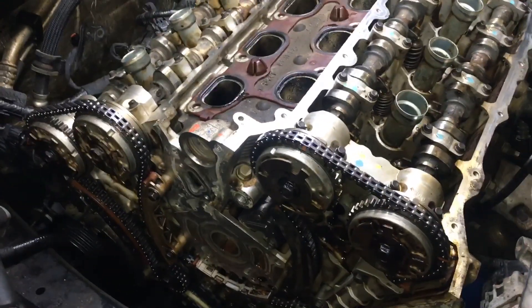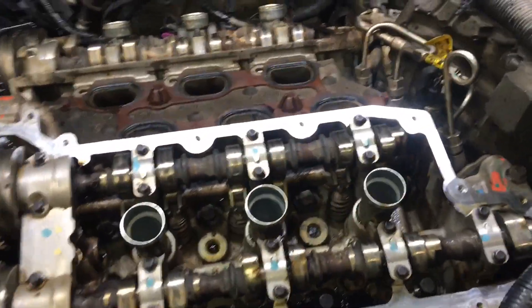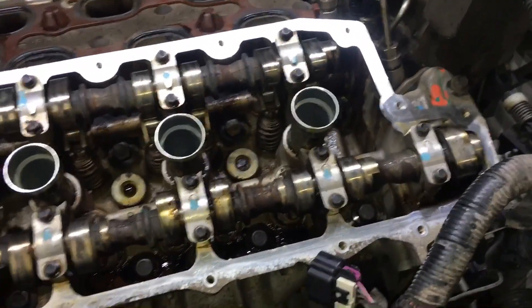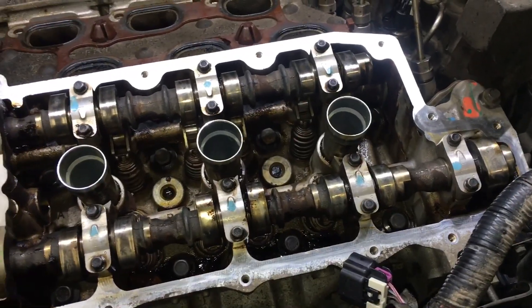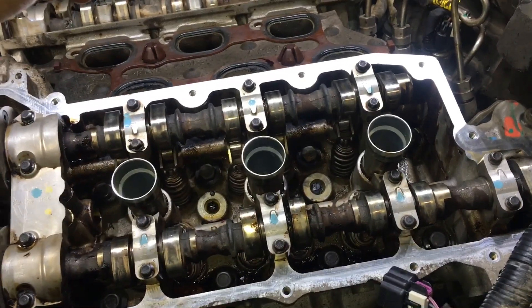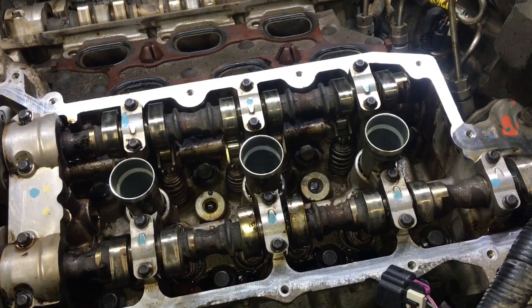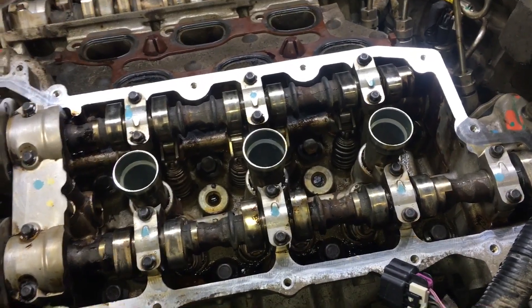They tend to stretch, causing this code to set. And I just kind of wanted to give you my opinion on why this happens. This is stemming from my experience in other GDI engines. Specifically, I worked for Nissan, and Nissan had a problem with the Jukes having stretched timing chains. The Juke is also a GDI engine — and when I say GDI, I'm referring to gas direct injection.